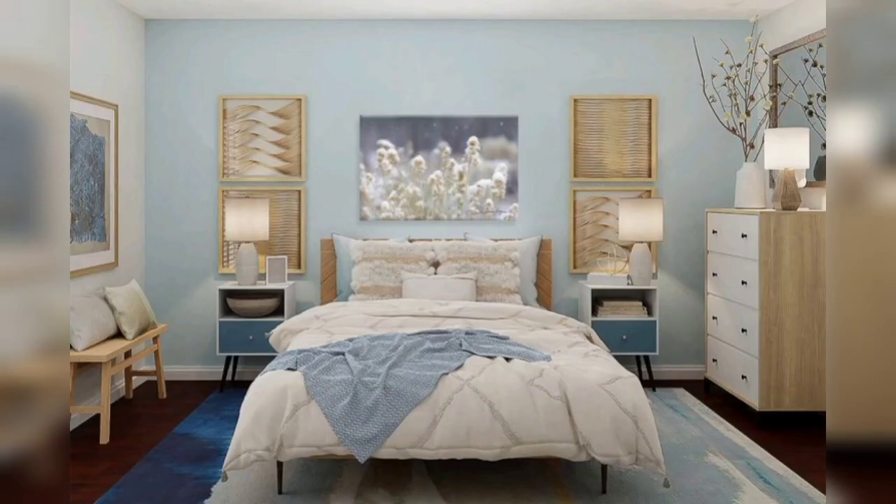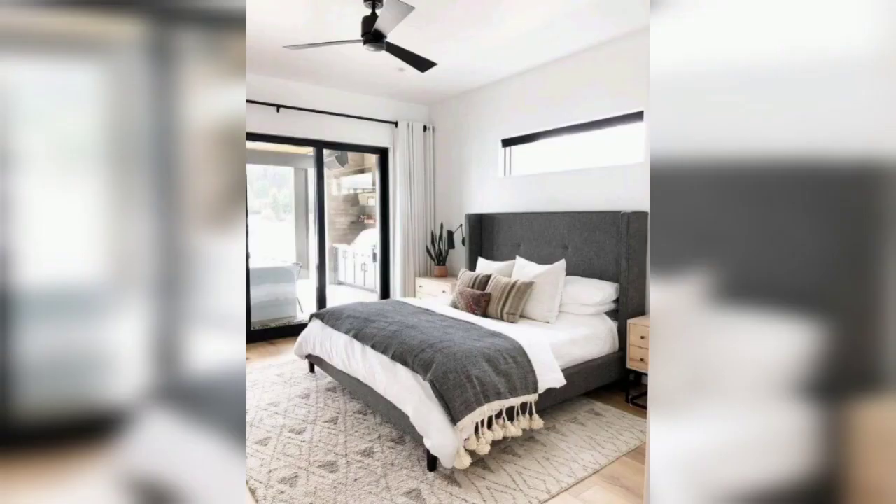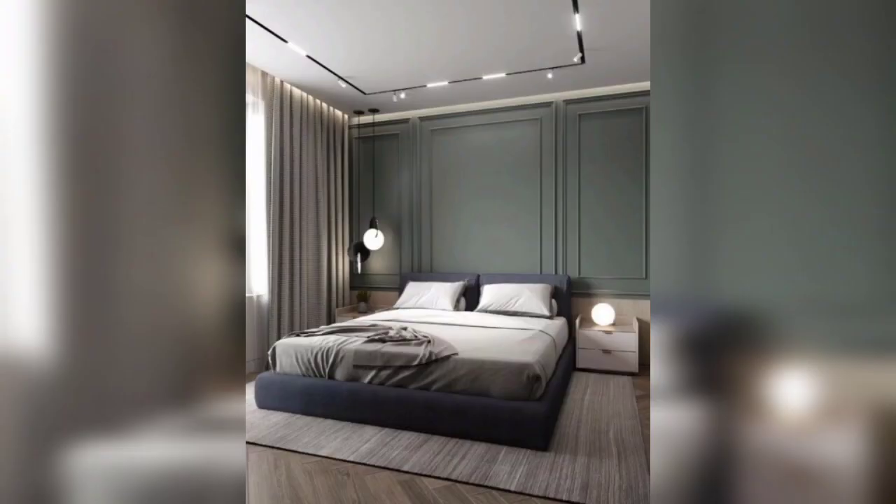But before we begin, don't forget to hit that subscribe button and ring the notification bell so you never miss out on our latest home design tips and inspiration. Let's get started.